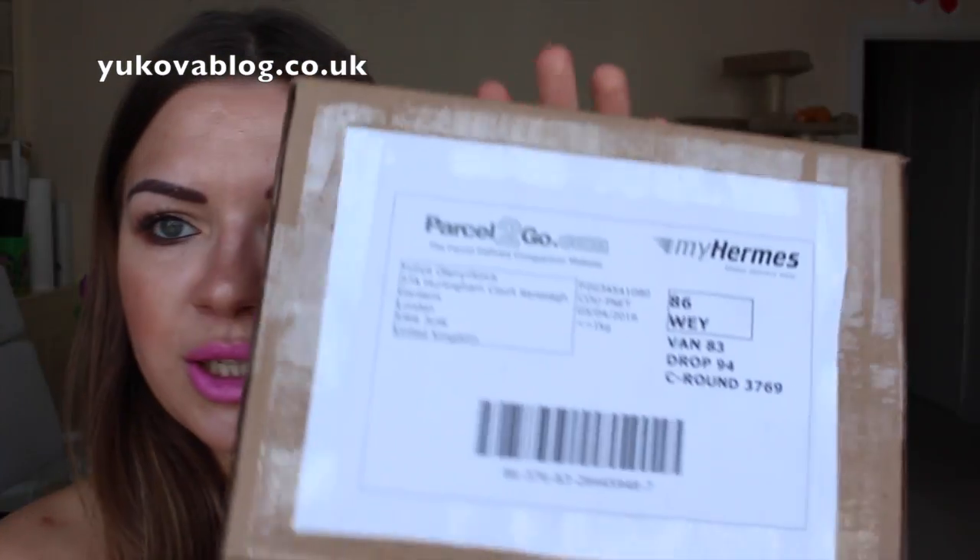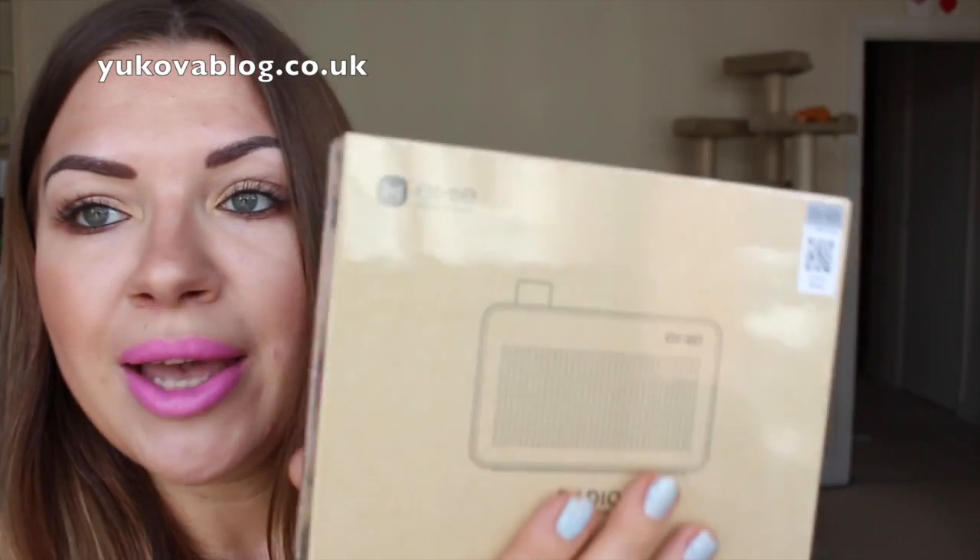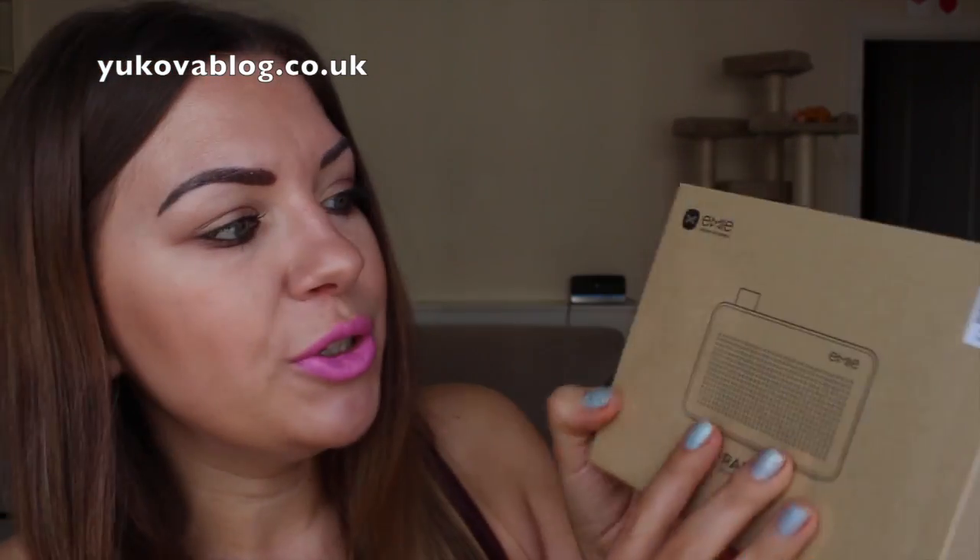My next section is this box and, to be honest, I wasn't sure what company it was from at first. So this is a radio Bluetooth speaker received from Amy, and I'm going to be doing a sponsored blog post on my blog for them featuring this radio speaker. It was such a great idea to have a speaker because we're now into spring and summer.